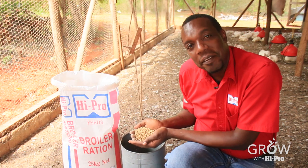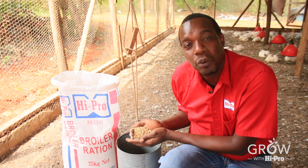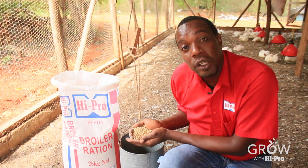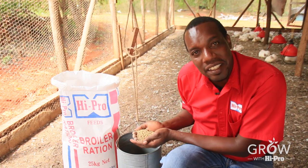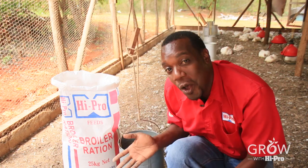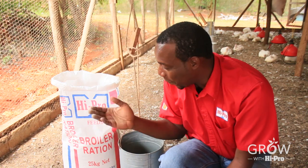Some of the benefits of Hypro pelleted broiler ration include increased rate of weight gain, reduction in feed wastage, and increased feed efficiency. And as always, we encourage you to grow with Hypro.